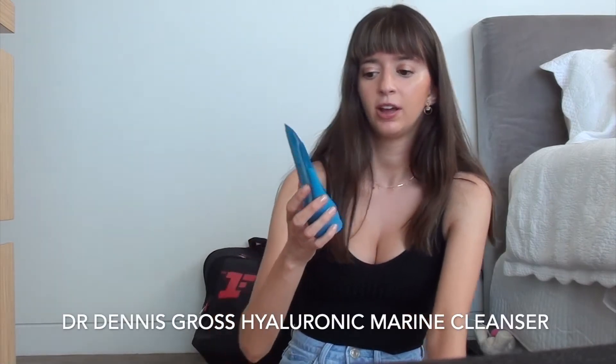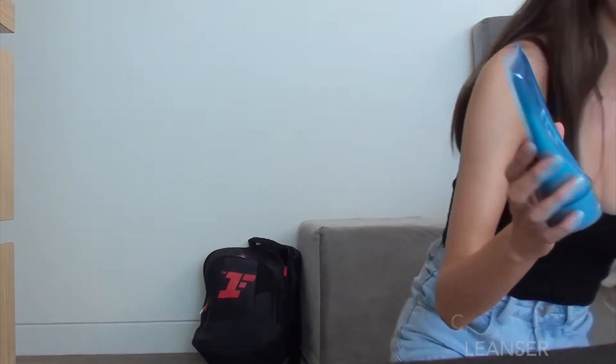Now for the PM skincare routine — I usually make the morning more about brightening for during the day, and then the night time will be more about removing makeup and hydrating. For my night cleanse I'll use the Dr. Dennis Gross Hyaluronic Marine Melt Away Cleanser. It's really good for removing the makeup and it's also got hyaluronic acid in it, so really good for hydrating.